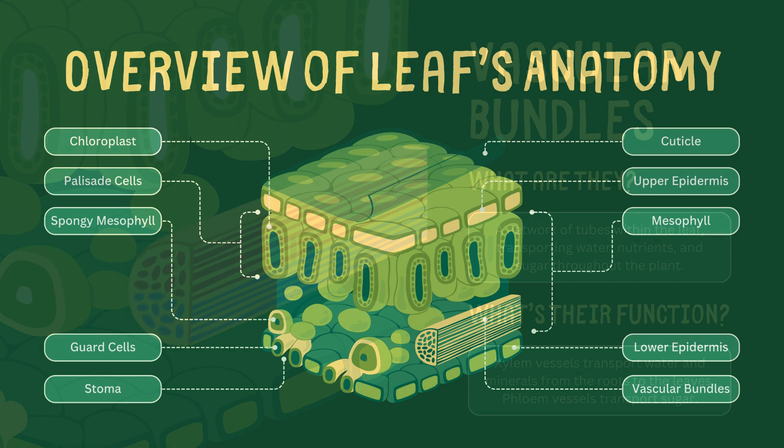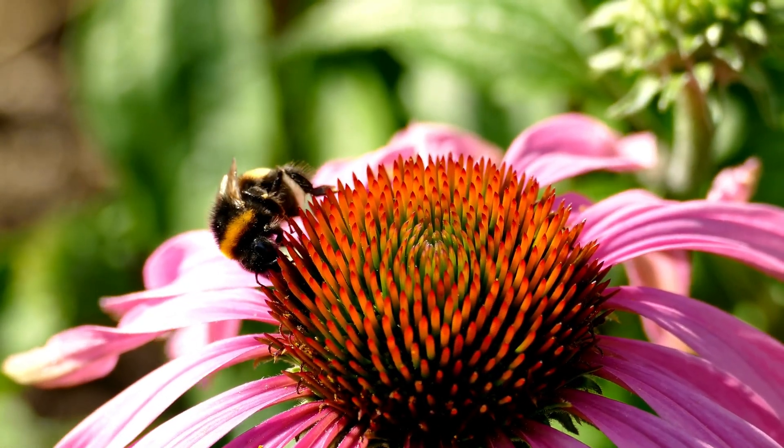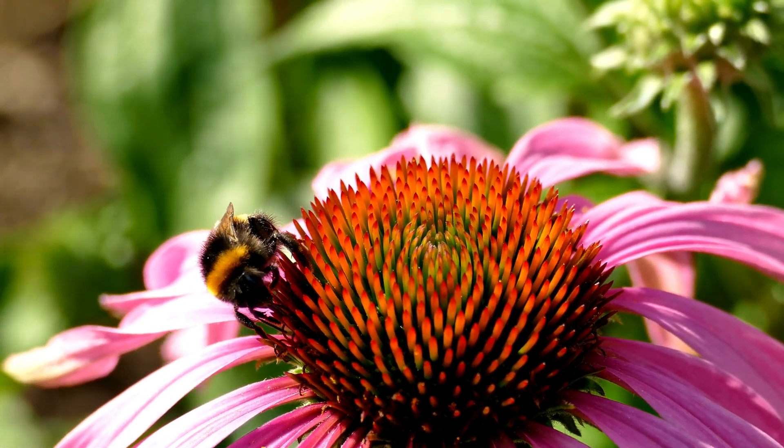That's a quick look at the anatomy of a leaf, starting from the upper epidermis and going all the way through to the vascular bundles. Each part plays a crucial role in ensuring that plants can photosynthesize, exchange gases, and stay hydrated. Understanding these components helps us appreciate the intricate world of plants and how they power life on Earth.